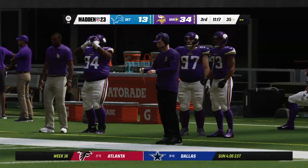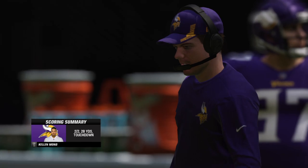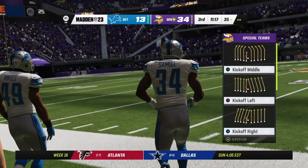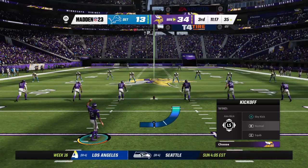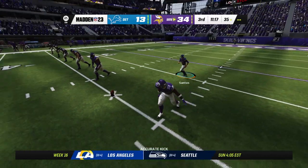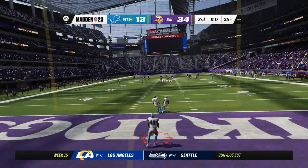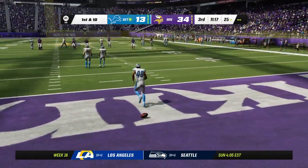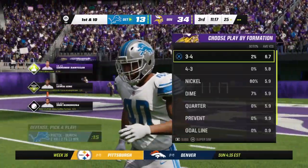He had missed an extra point all season, but there it is — his first miss, no good. With a missed PAT in his rearview mirror, he goes back out to kick this one off. He'll decide not to bring this one out as the drive will begin at the 25.